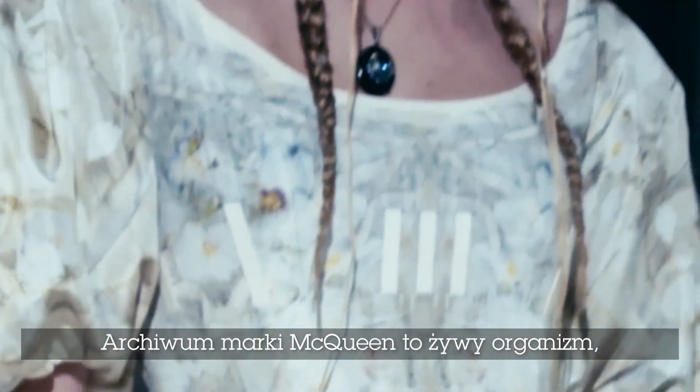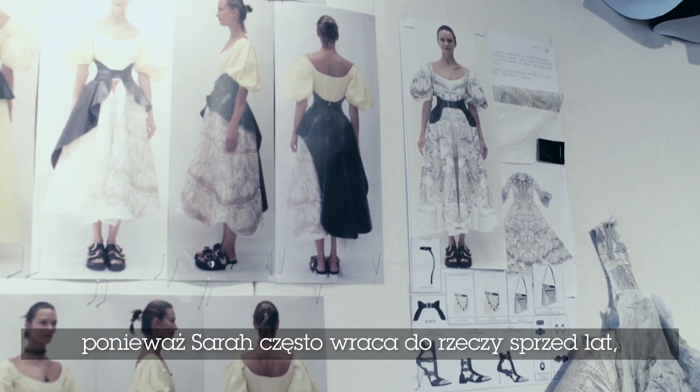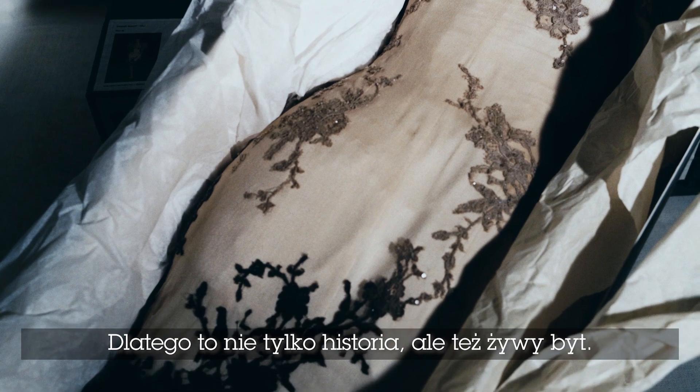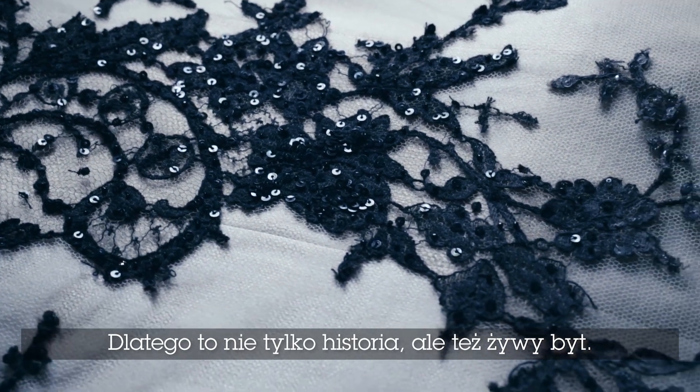At McQueen the archive is a living thing because Sarah will often bring things back, maybe the following season or maybe a year or so later. So it's not like a historical archive — it's a really living, working tool.